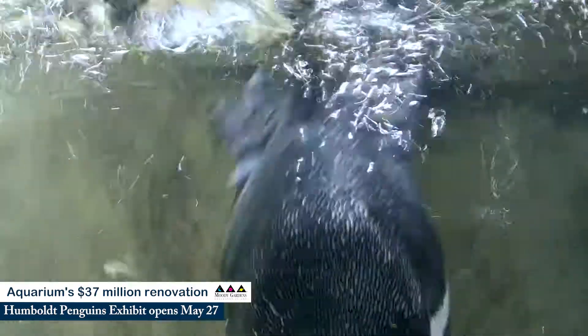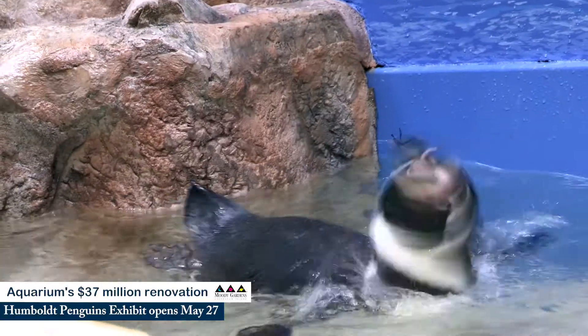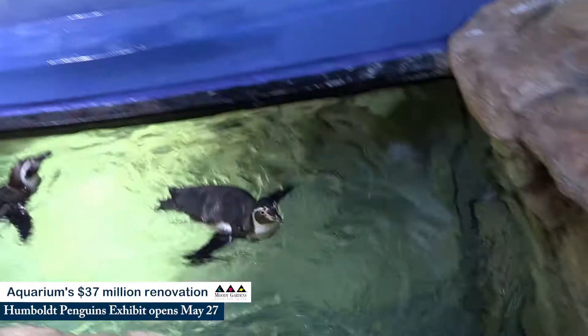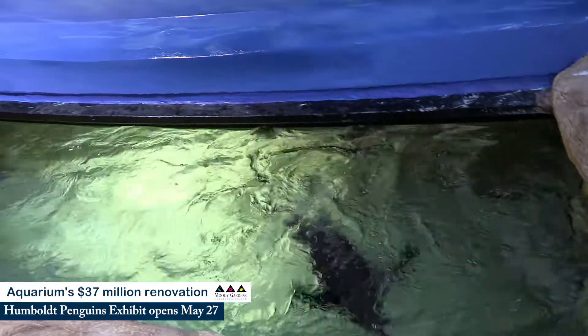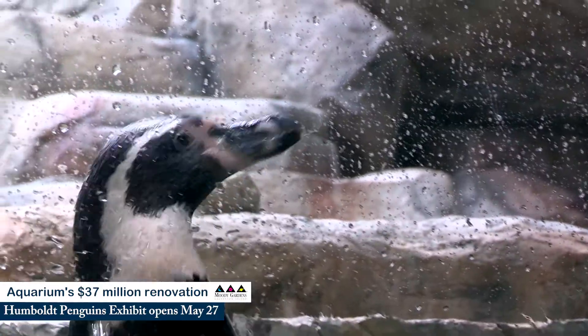Penguins are unique in that they don't have to come onto land every single day — they can take care of their feathers and even eat in the water. They're having a blast, enjoying our shallower area and the deeper area where we have our underwater viewing. That's something new for some of these guys, seeing people at their level underwater. They've definitely been enjoying the sights and getting used to their new home.